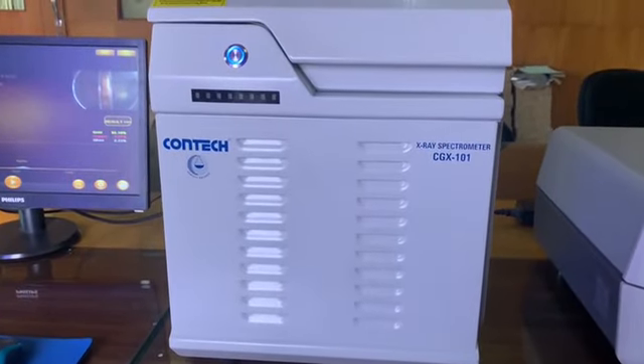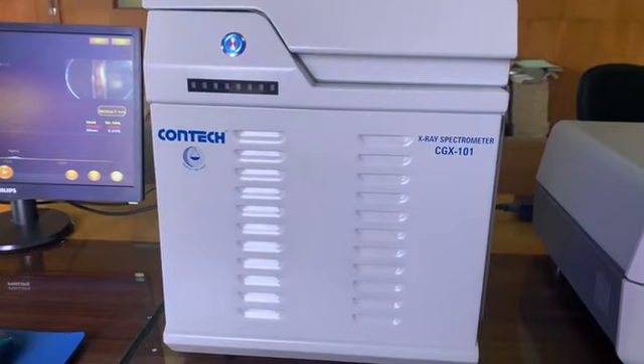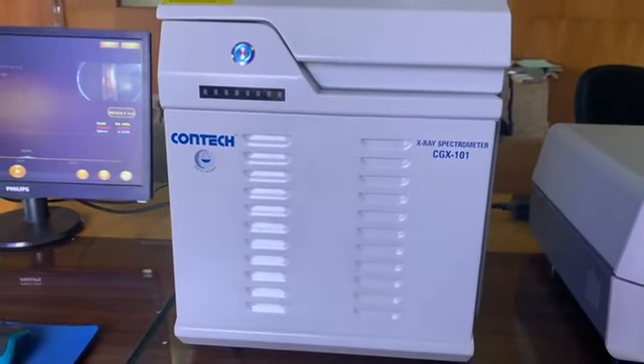Different models manufactured incorporate different detectors with detection capabilities for a range of elements in the alloy and different accuracy levels.